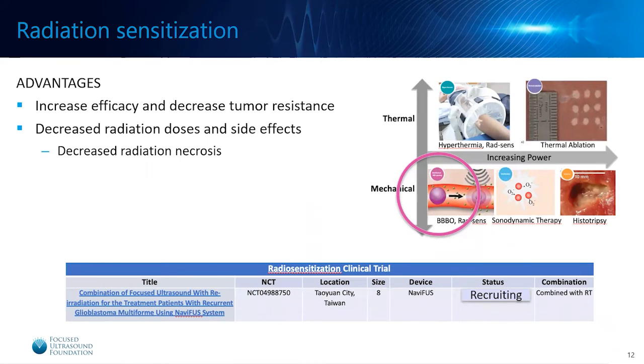Next, we'll briefly touch on radiation sensitization. It has been shown that focused ultrasound with microbubbles in combination with radiation therapy increases the efficacy and decreases tumor resistance to radiation. The exact mechanisms of synergy are still being researched, but hypotheses exist around increased oxygenation of the tumor after focused ultrasound, vascular shutdown, and the activation of ceramide pathways. This culminates in increased efficacy and decreased tumor resistance, which then leads to decreased radiation doses and decreased side effects such as radiation necrosis. There is currently one clinical trial ongoing and recruiting patients.